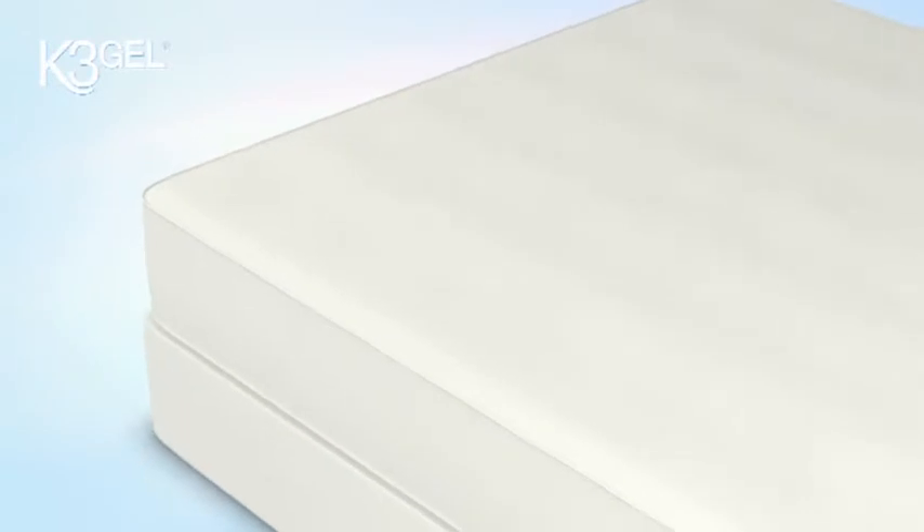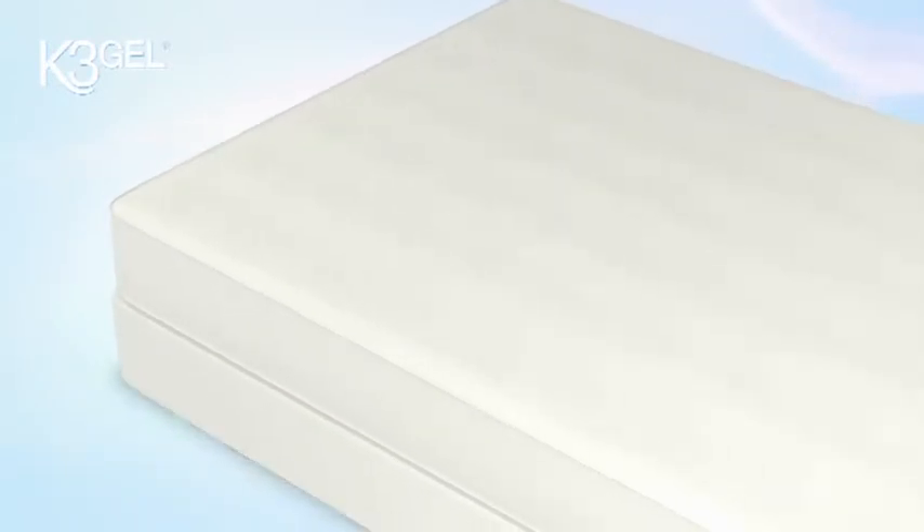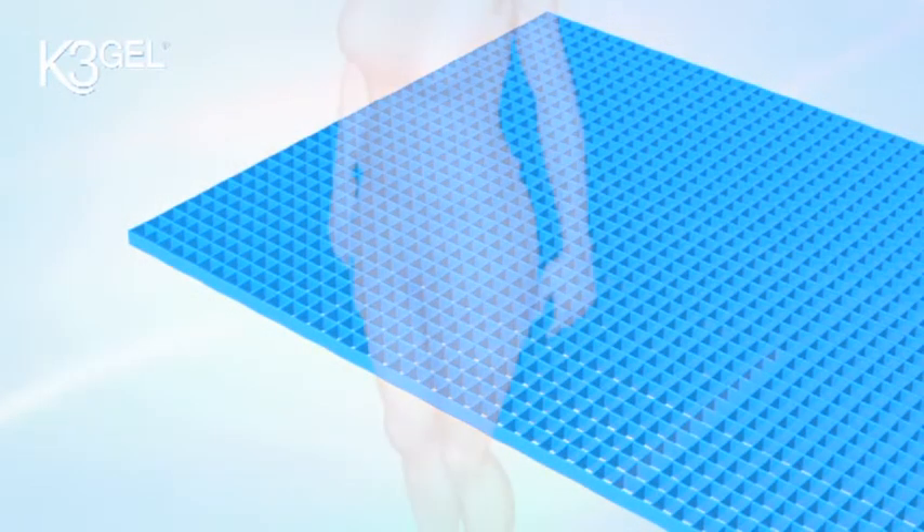There is a solution, a remedy that could give you your best night's sleep yet. Introducing K3 Gel from KMed, a breakthrough innovation in therapeutic sleep.